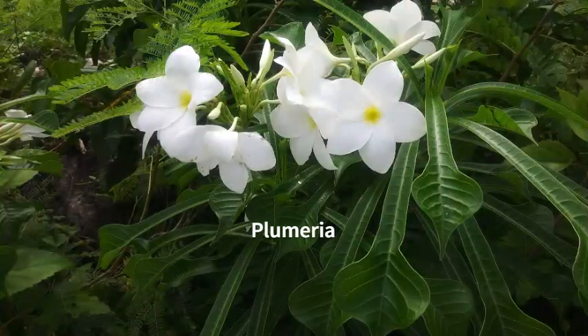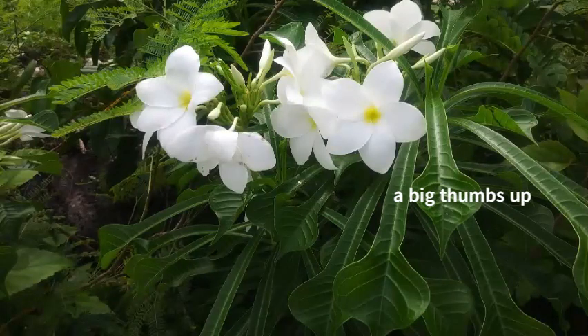Here we have the plumeria — this one is the white one, referred to as the wedding flower. There are also pink, red, and peach varieties. It's a very, very gorgeous plant.